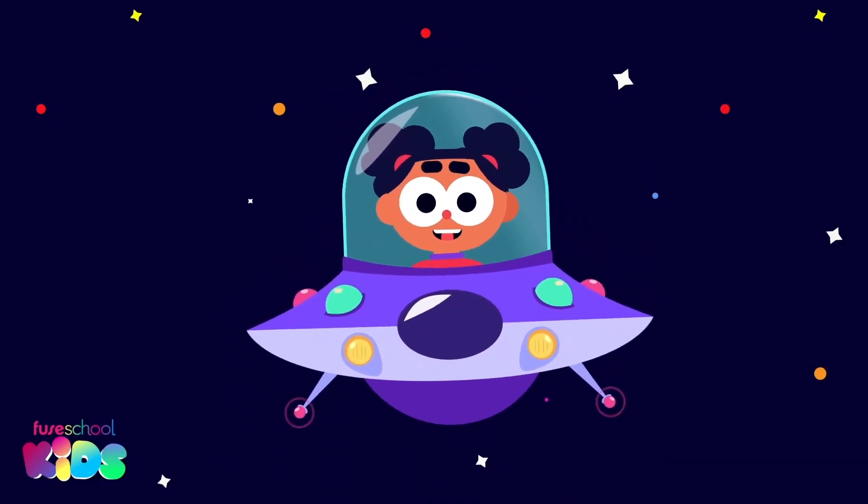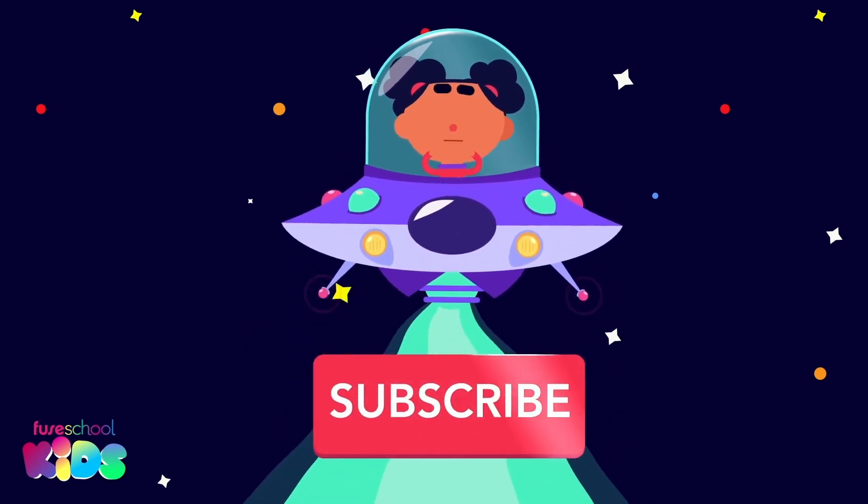Hey everyone! Did you like our videos? Then don't forget to subscribe!